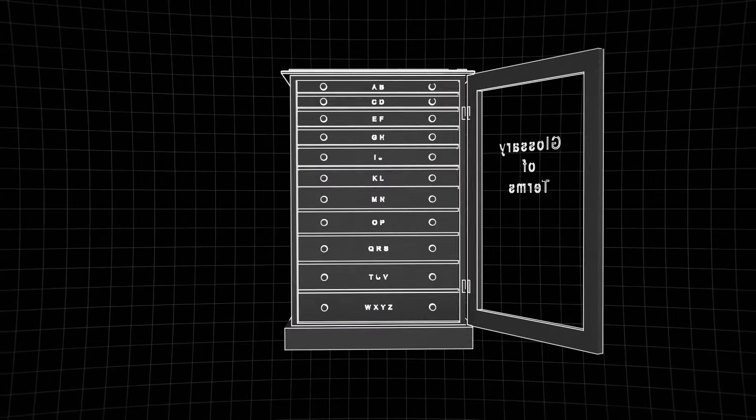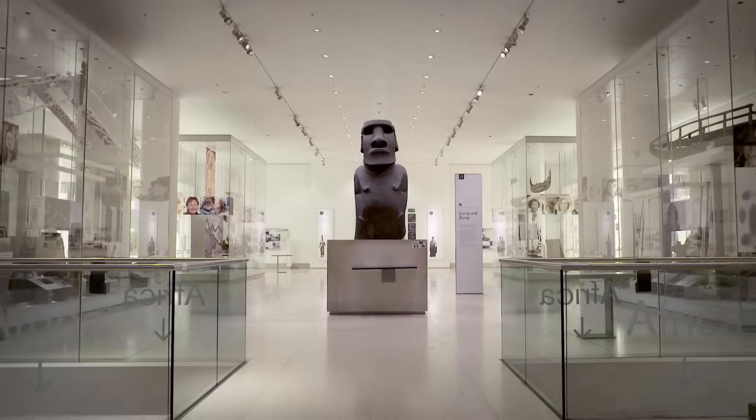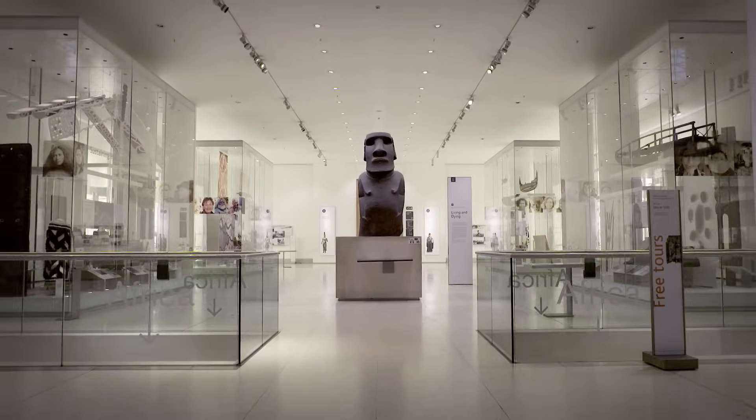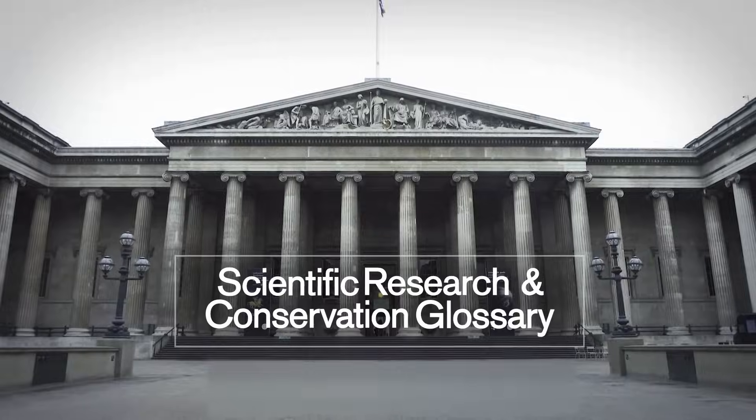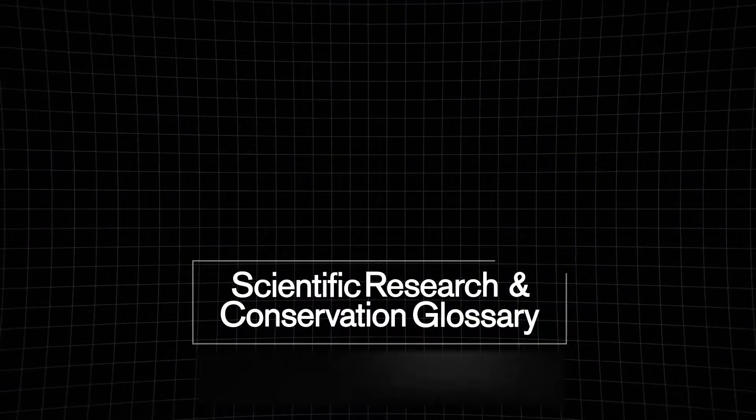Conservators at the museum use many other remedial techniques which are listed in the Science and Conservation Glossary. You can find out more by visiting the World History Lab website. To find out more about preventive conservation, see Episode 3, Care of Collections.